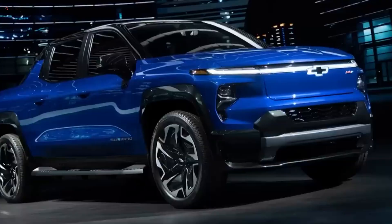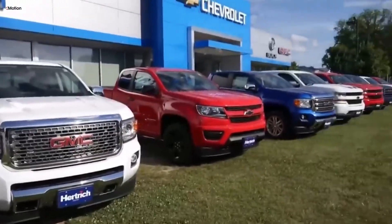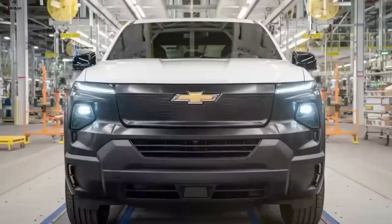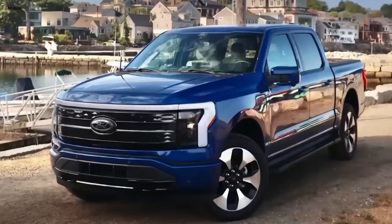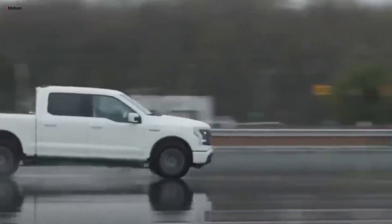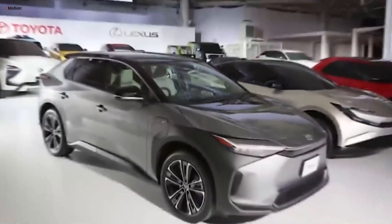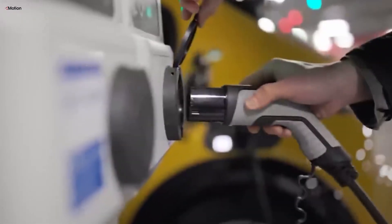Along with worries about battery life, the availability and cost of charging infrastructure can also affect the resale value of used EVs. Even though the network of public charging stations is growing, it still doesn't match the coverage and reliability of traditional fuel stations. This can be a big concern for buyers, especially if they live in areas with few charging options. For used EVs with shorter ranges, this can be a significant drawback.